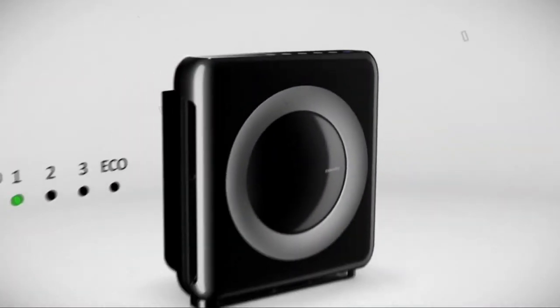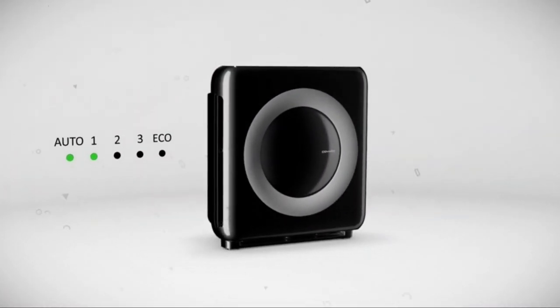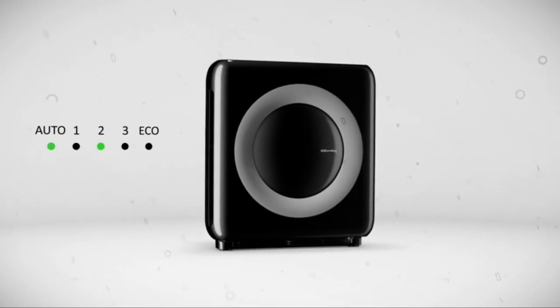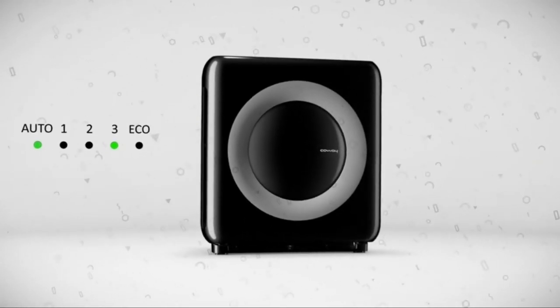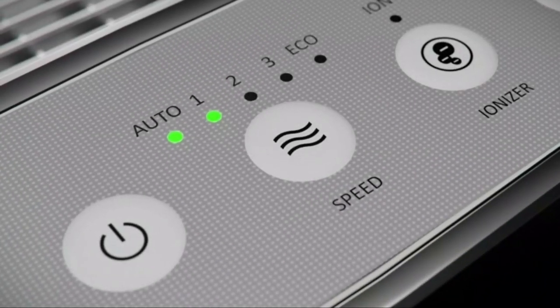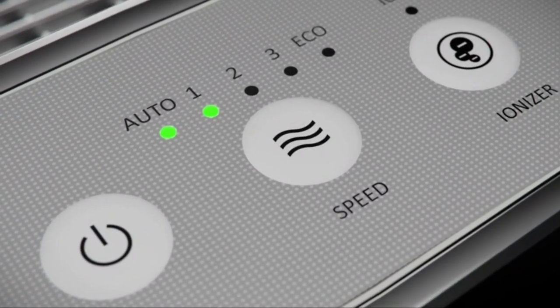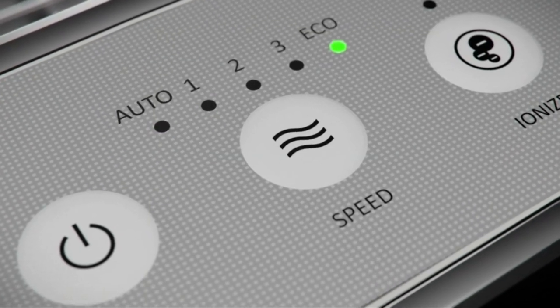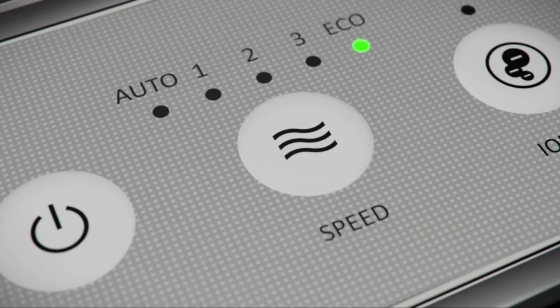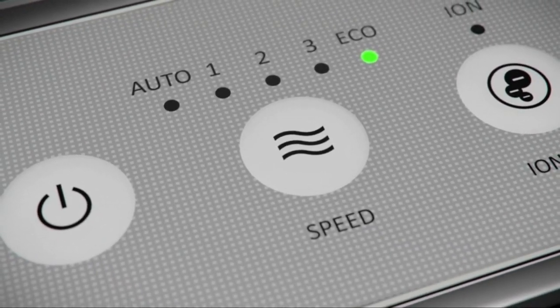The Mighty's smart technology enables the fan to automatically adjust airflow speed from low to medium to high when pollutants are detected in the air. When the air quality in the room remains good for 30 minutes or more while in auto mode, the Mighty shuts off its fan and switches to eco mode, which saves energy and reduces noise for a peaceful night's sleep.